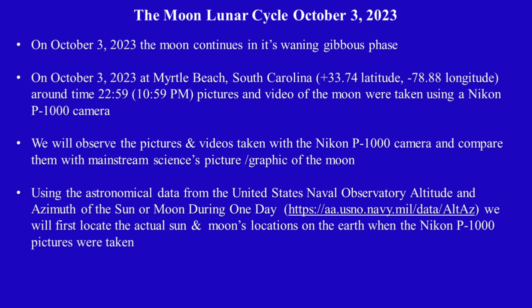We will observe the pictures taken with a Nikon P1000 camera and compare them with mainstream science's pictures and graphics of the moon, using the astronomical data from the United States Naval Observatory — altitude and zenith of the sun and moon during one day.